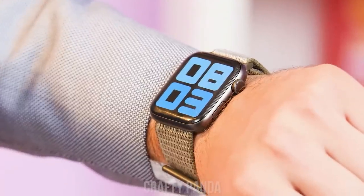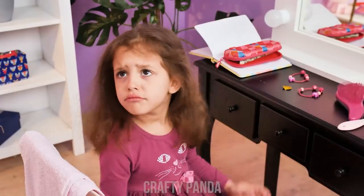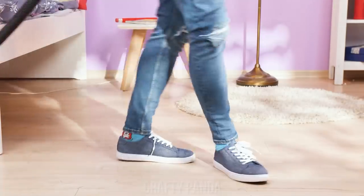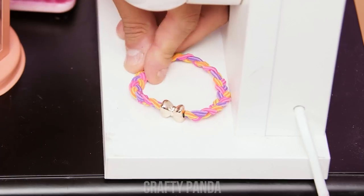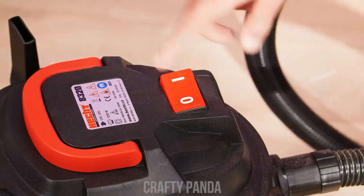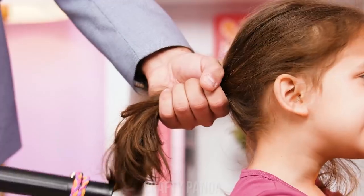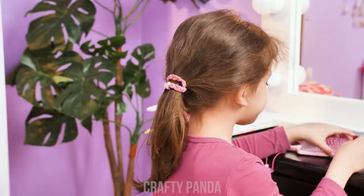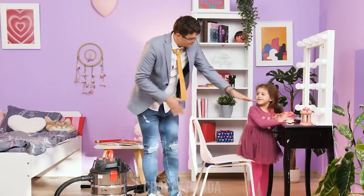We're almost late for school, are you ready? No! I can't tie my hair! Gimme a second… I've seen this done before! Wrap the hair tie around the vacuum pipe… Vacuum the hair inside… And pop the hair tie on it! Done! One minute hairdo! Let's go!